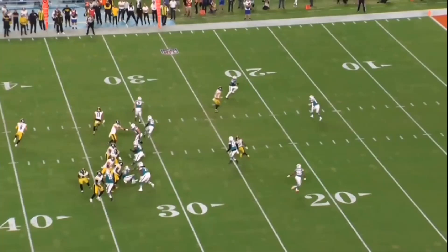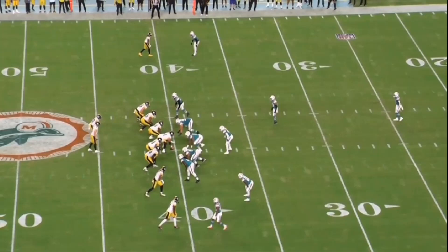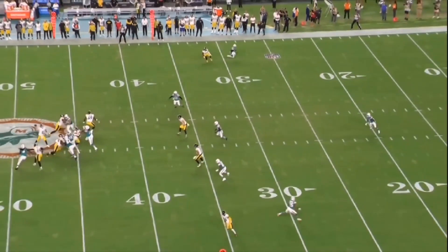Here we see the Dolphins bring another Cover 3 blitz - deep third, deep middle, deep third - with one, two, three, four, five, six guys near the line of scrimmage. They bring five, one drops out. Look at that - right when he broke off his route the corner is still thinking deep. That is a big cushion. The sticks are right here, so you're going to get a lot of chances for first downs underneath as long as they're running Cover 3 and blitzing.